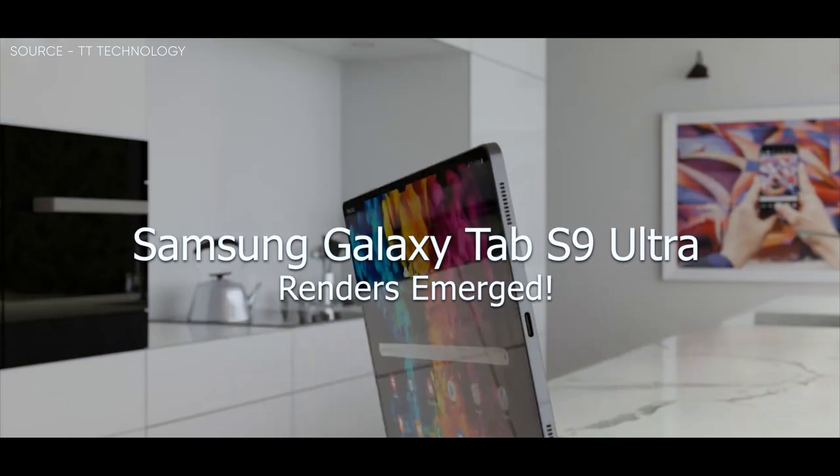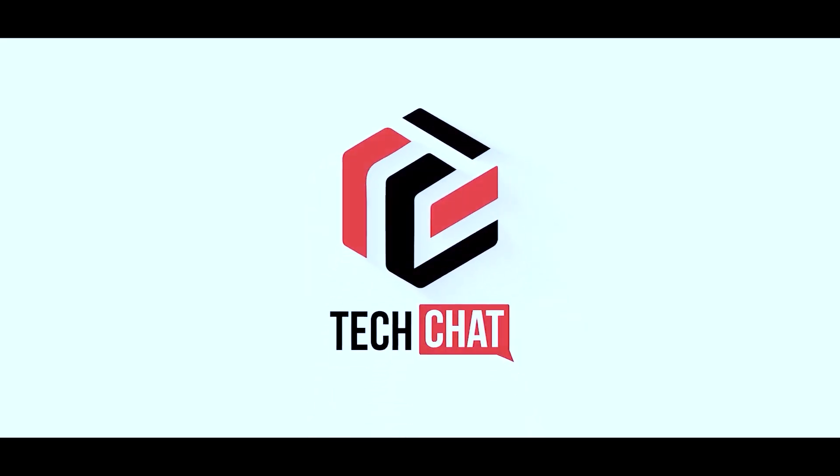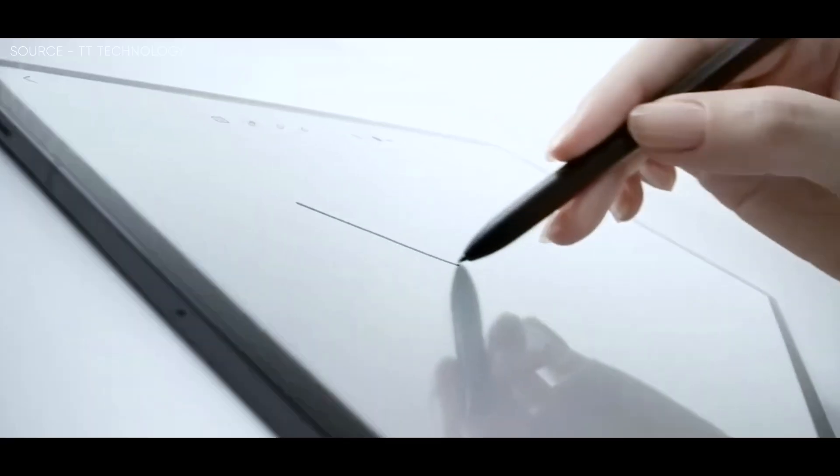Samsung Galaxy Tab S9 Ultra renders have emerged. Hello guys, I hope you are all doing great — we are back.